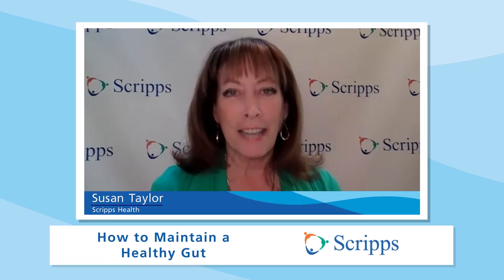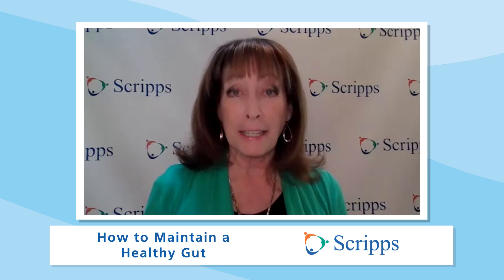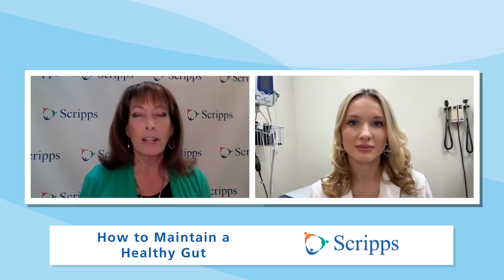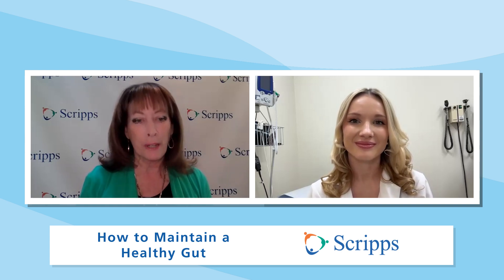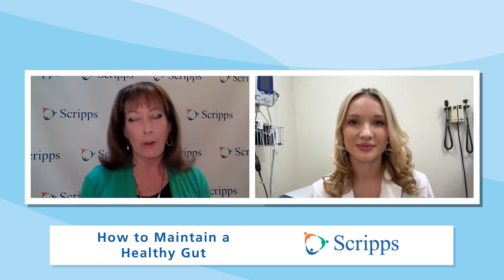Hi, I'm Susan Taylor with Scripps Health in San Diego, California. Your gut is the gastrointestinal system, which includes your stomach, intestines, and colon. It absorbs and digests all the nutrients from the food that you eat. Joining us to talk about ways to maintain a healthy gut is Dr. Catherine Urbina, an internist with the Scripps Coastal Medical Group in San Diego, California.